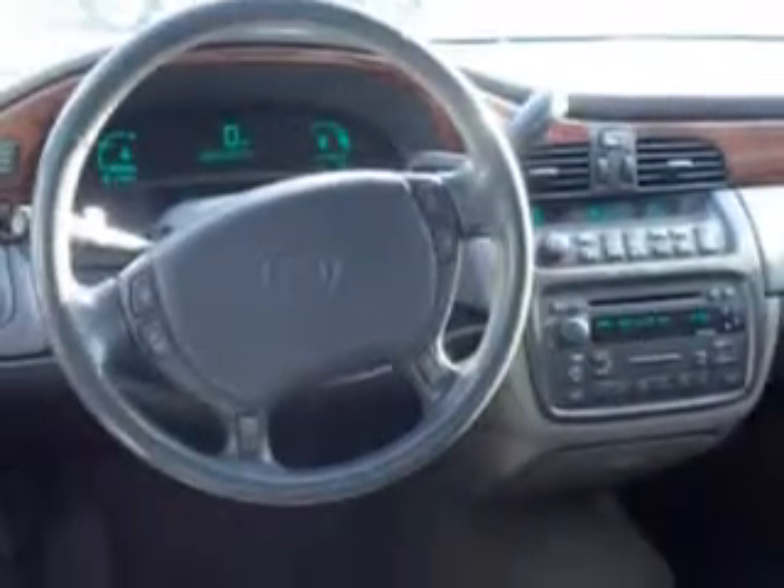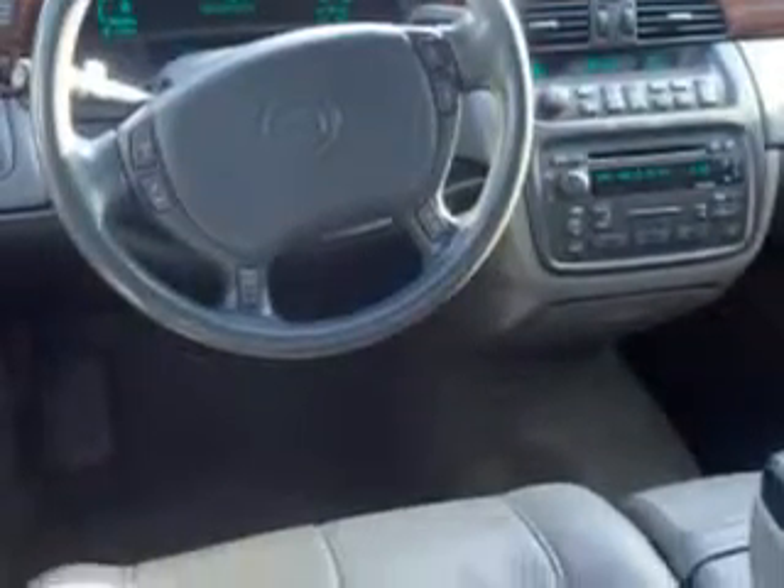Additional features include an OnStar communication system, turn signal mirrors, rear bench seat, auto dimming mirrors, on-steering wheel audio and cruise controls, and much more. Enjoy the drive, have peace of mind, and drive your entire family in a Nissau 4 Cadillac DeVille. See us at Beach Cars today.